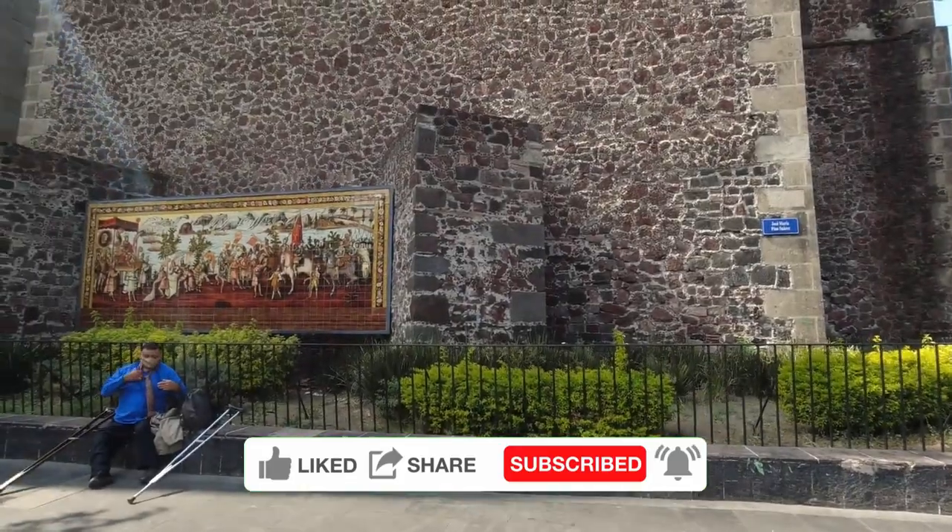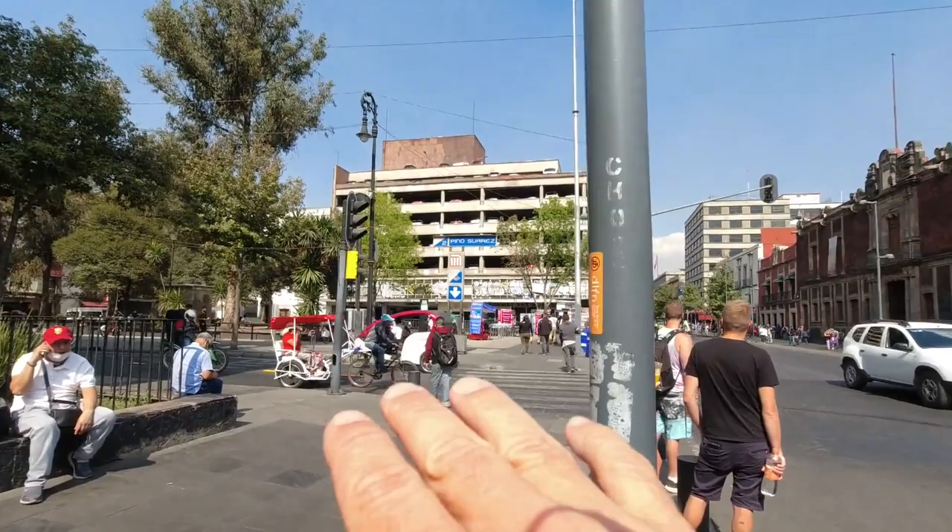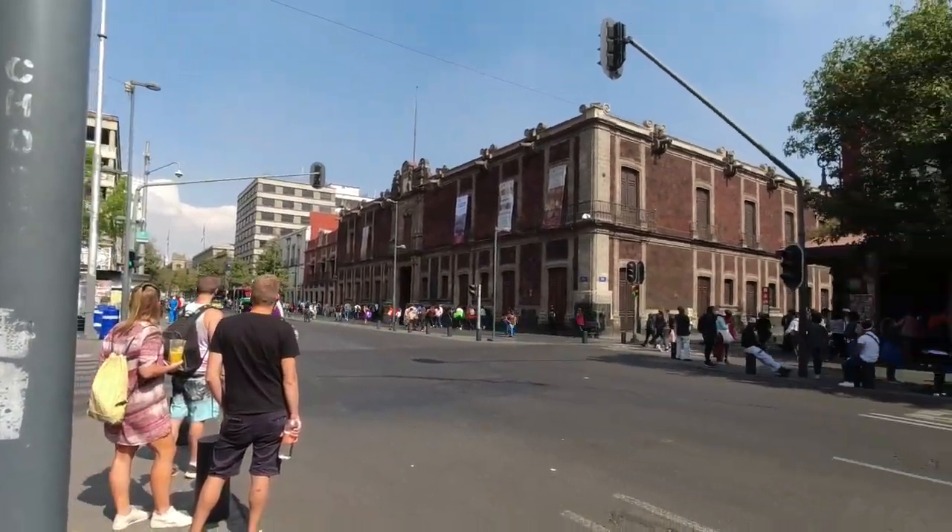So if you want to check out this spot, we're at the corner of Jose Maria Pino Suarez, and this cross street right here is Republica de El Salvador.